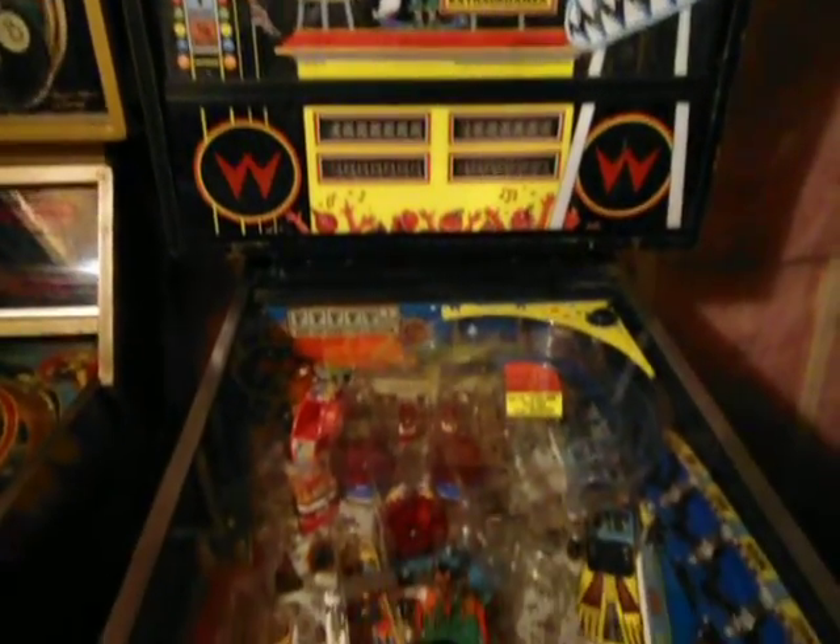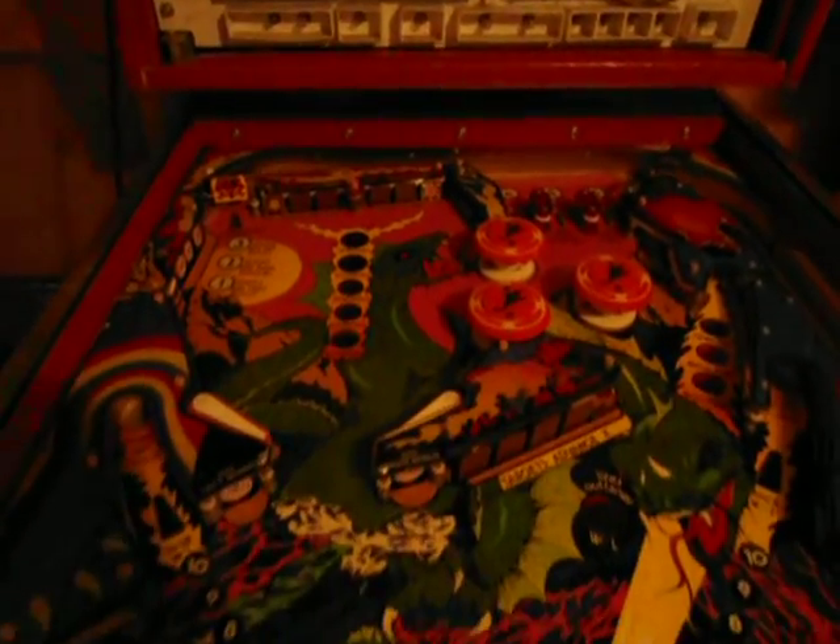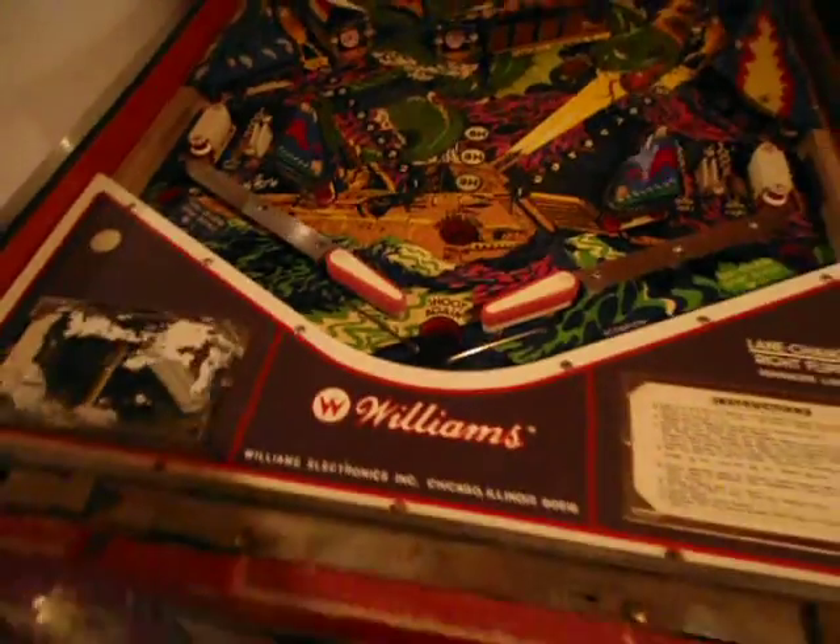This is a Cyclone — it's in really really good shape, plays great. This one here is Scorpion — I'm still working on this bugger, almost there. I can actually play it now, but I just have to unhook one of the bumpers because it's locked on.